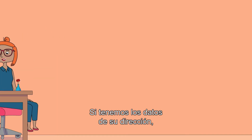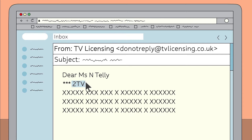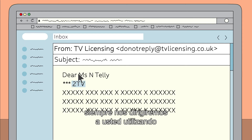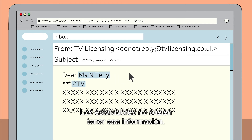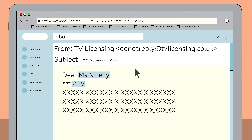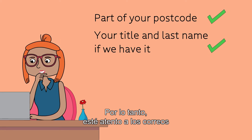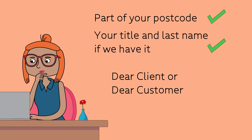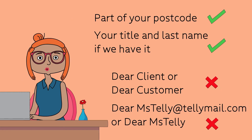Step 2: Check the personal details. If we have your address details, most of our emails will include part of your postcode. If we have your name, we'll always address you using your last name and title — scammers won't normally have that information. So watch out for emails that say 'dear client' or 'dear customer,' or just use your email address, or part of it, to address you.